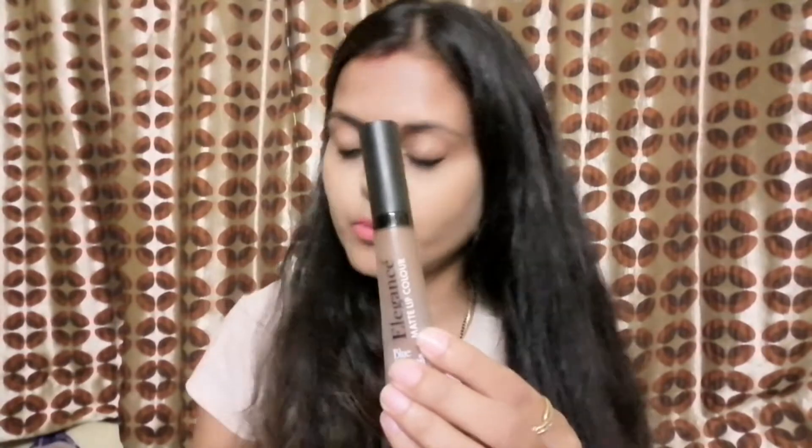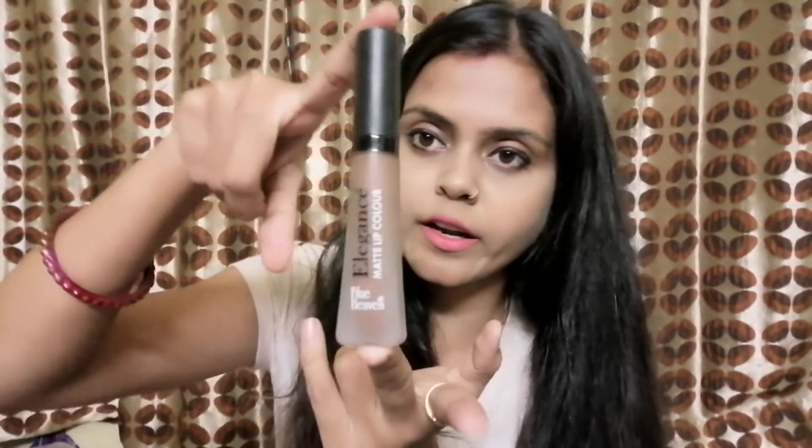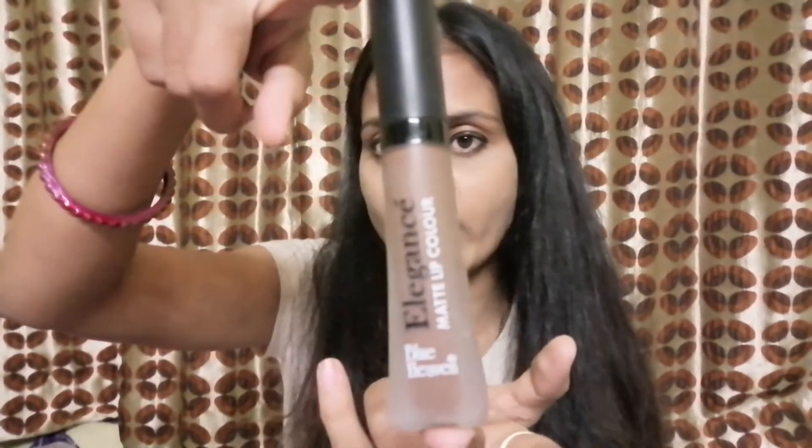This is a Blue Heaven lipstick. This is also very affordable — it is also in 100 rupees. This is a Blue Heaven lipstick in a light shade. It is also very nice and it is also one of my favorites.